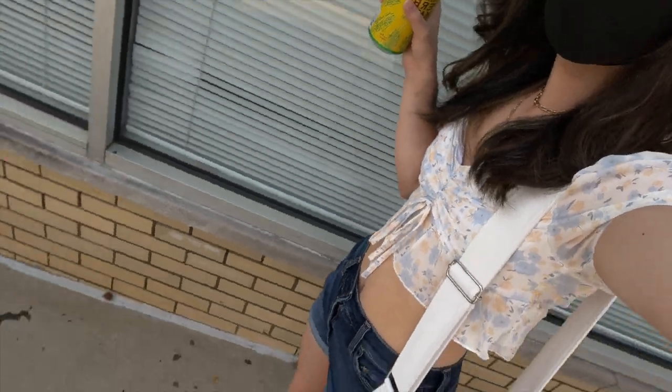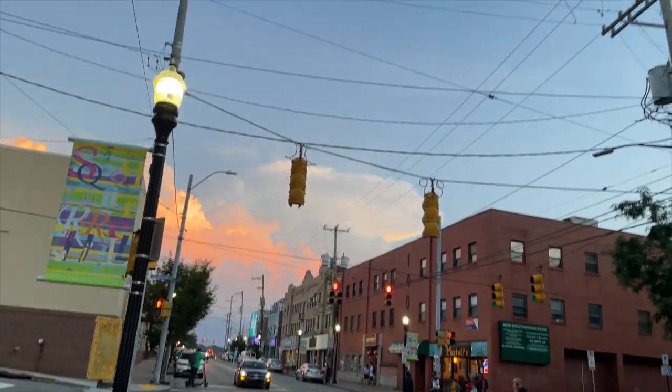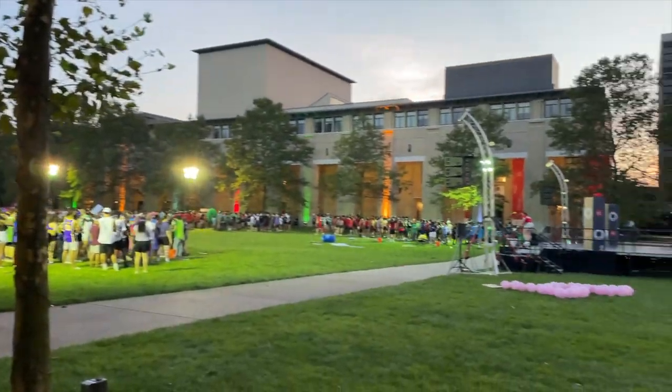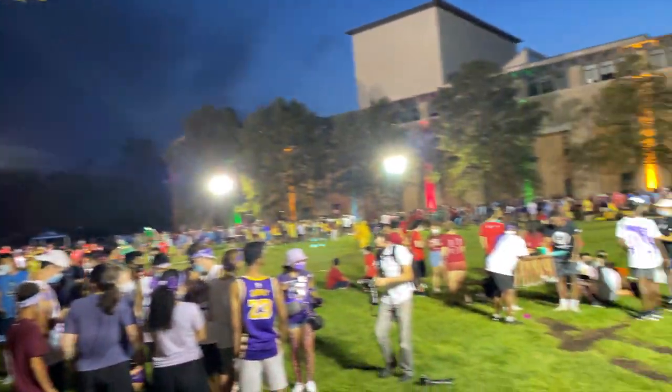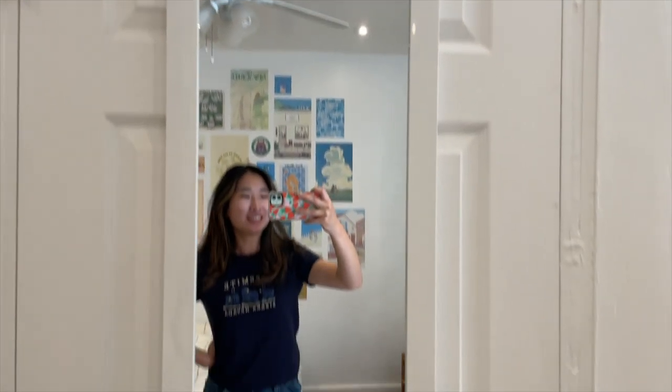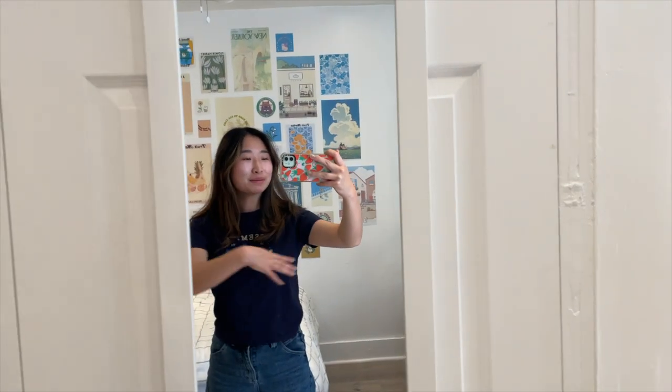I'm waiting for the bus — got my Yerba Mate. Look how pretty the sky is. We're watching the freshmen have fun, which we did not get — the Orientation House Wars. My mirror is all here and here's my final room tour.